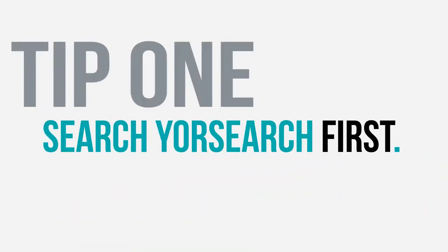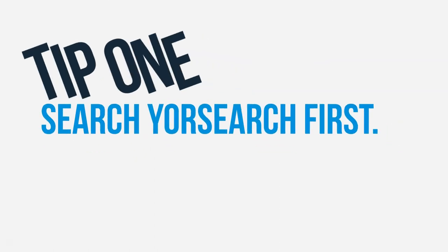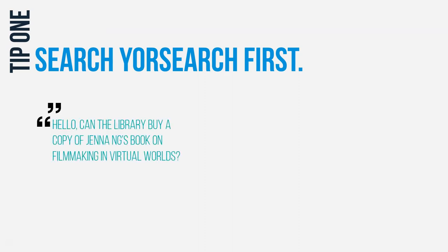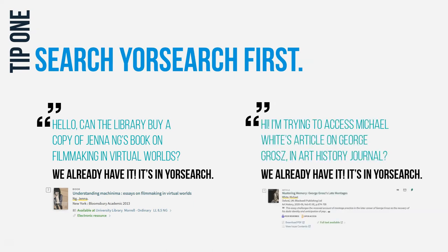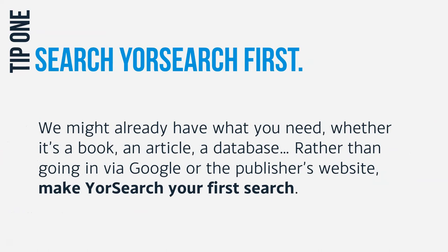Tip one: search YourSearch first. We get quite a lot of inquiries in the library along the lines of, can we get hold of this book? Or what's the best way to access that article? And often the answer we have to give is, we've already got it — it's in YourSearch. So if you want to know what we have access to, the best way to find out is not to go via Google or straight to the publisher's website, but just to type your keywords into YourSearch and it'll show you what we have.